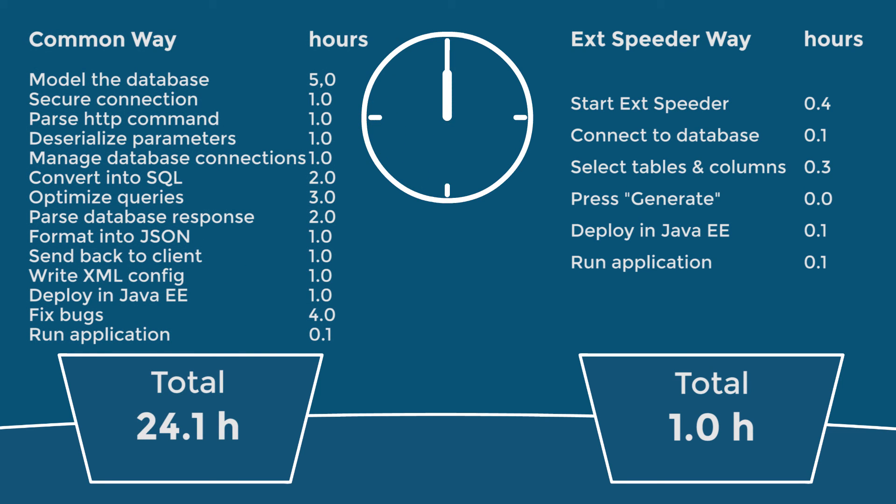As you can see, the iteration cycle of the common way is 24 hours, compared to the EXD speeder way which is one hour.